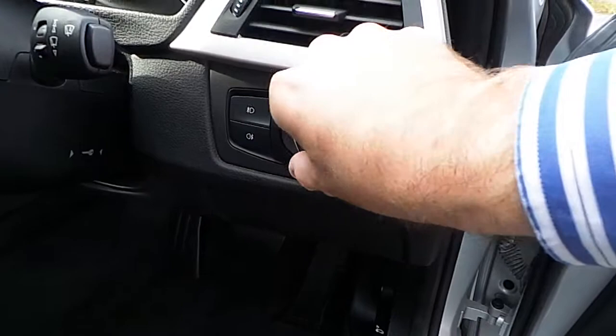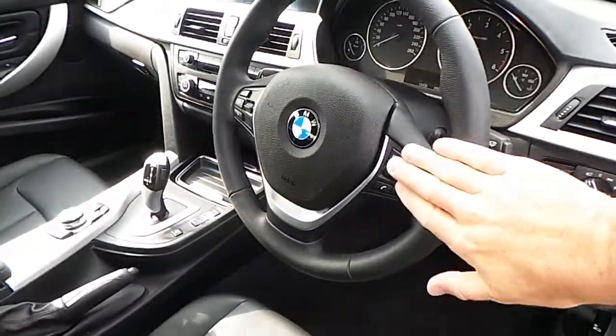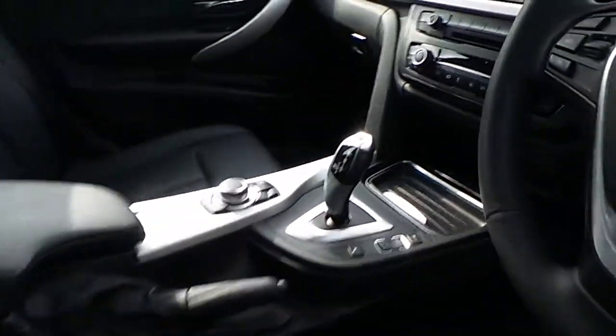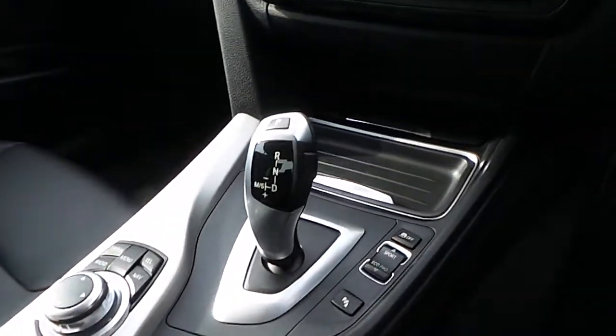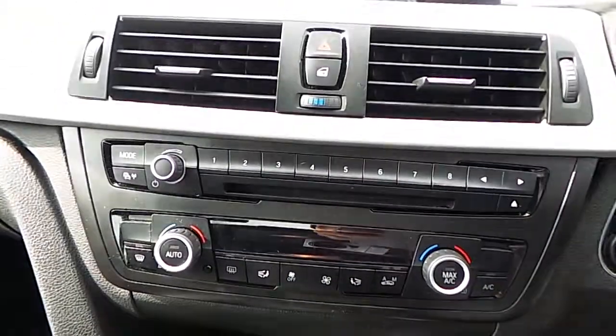We have automatic headlights, a sports leather steering wheel which is multi-function, automatic transmission with sport mode, and air conditioning.